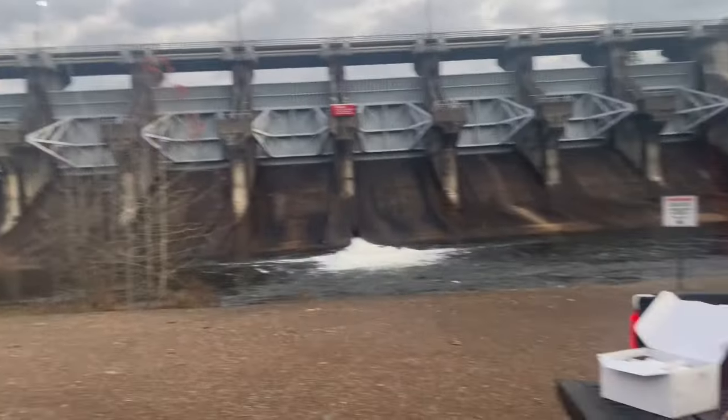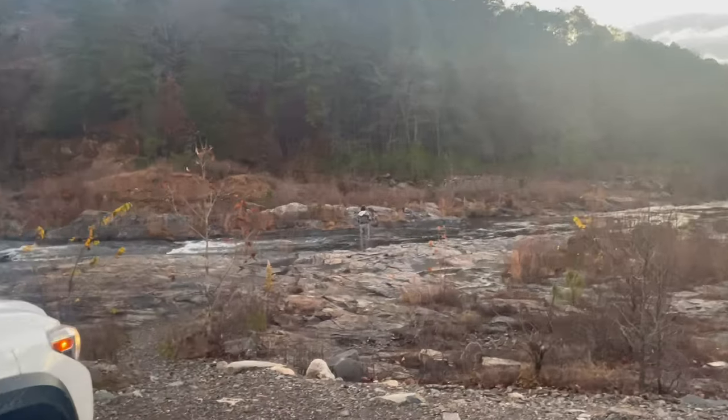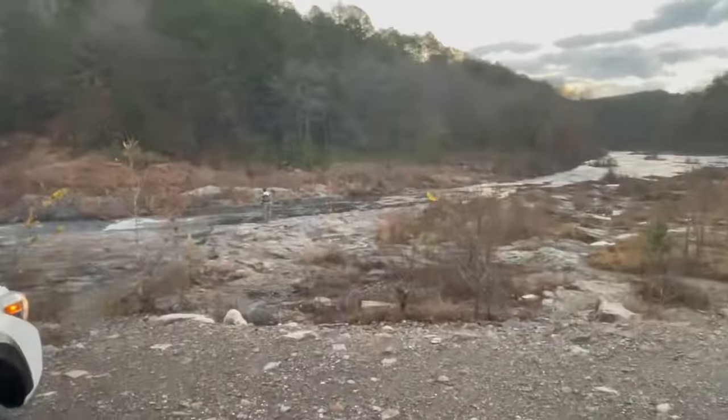Good morning guys. We just made it back out to Broken Bow. We're out here at the dam right now, just getting rigged up with my buddy Austin today. I've only been here like five minutes and this guy already caught one. He's down there fishing. He caught it on a woolly bugger, I think.